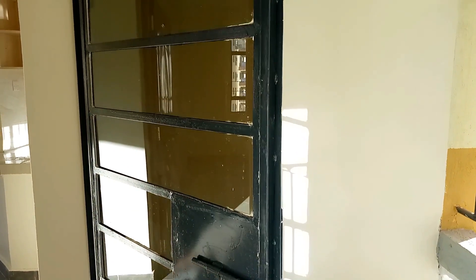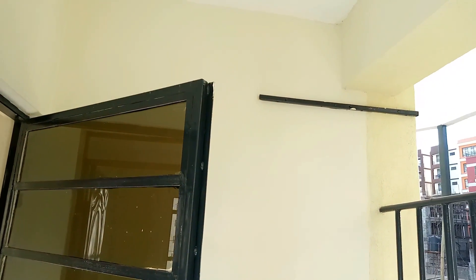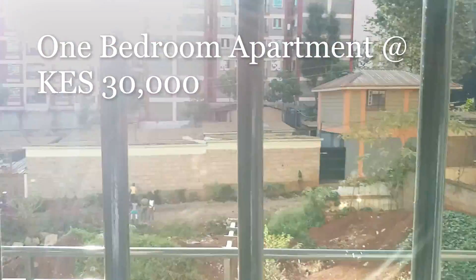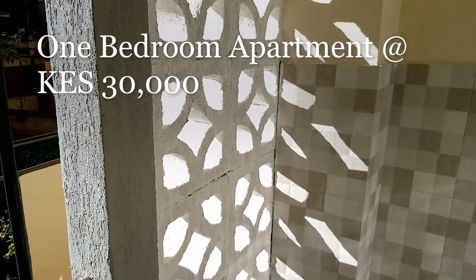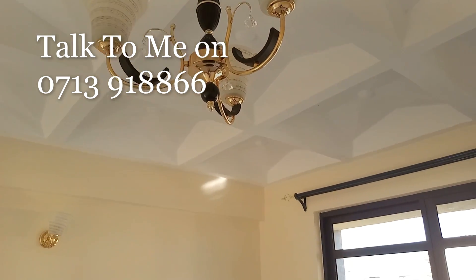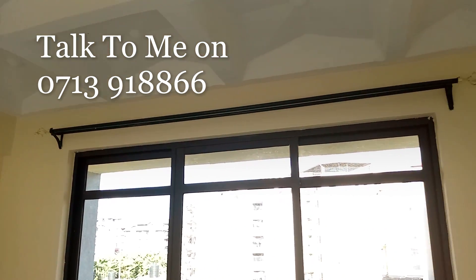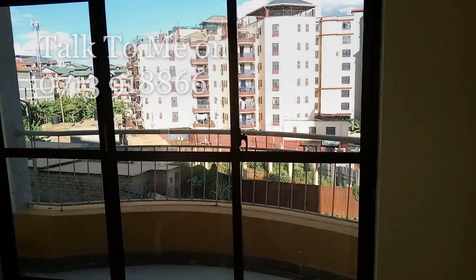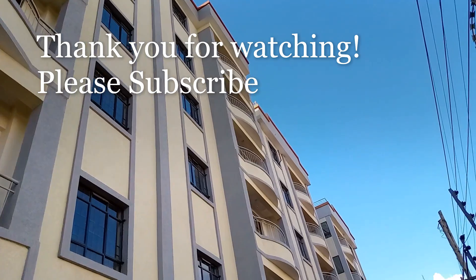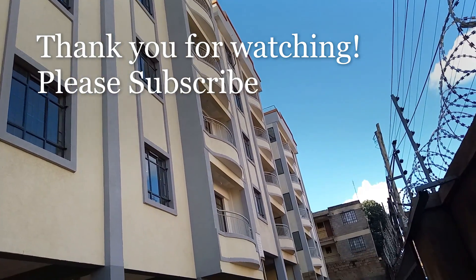This one-bedroom apartment is located in Rwaka, the Joyland side, and is available for rent at 30,000 Kenya shillings a month. If interested, please get in touch with me on the numbers displayed on your screen and I'll help you book a unit for yourself. Thank you so much for watching today's video. Please do subscribe to this channel, like the video and share. Goodbye for now.